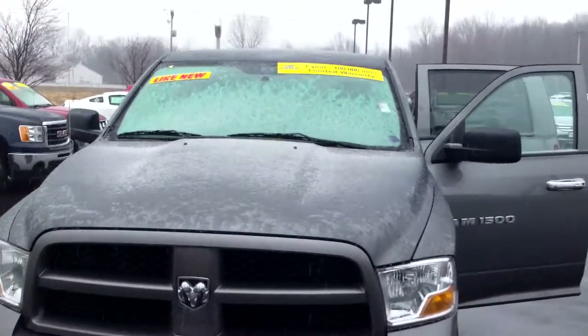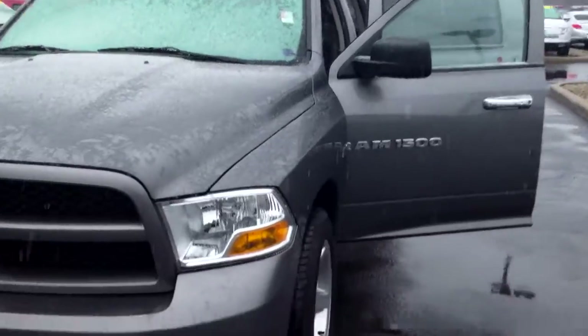Hey John, Mike Balkus here, Bill Estes Ford. This is a 2012 Ram 1500 you inquired about.